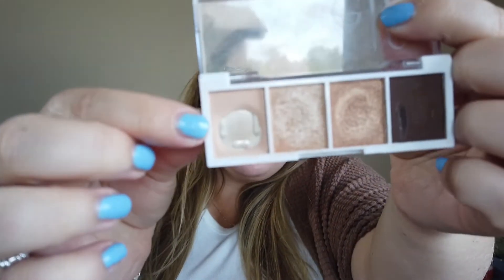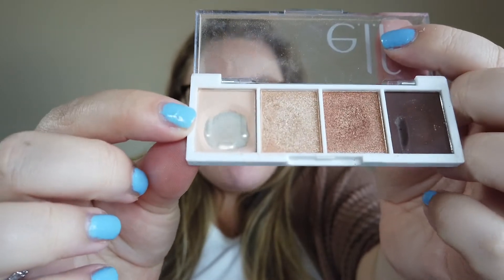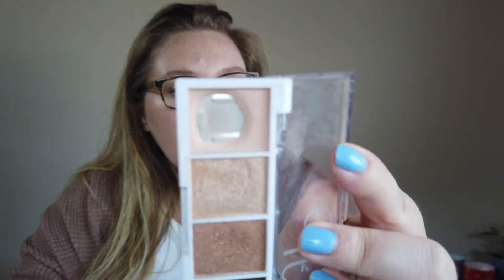Another palette that has pan on it is my e.l.f. bite-sized quad in the Cream and Sugar variety. I have hit pan on the first shade — a matte cream bone-type shade — and I'm working on finishing it up, so I have quite a bit of pan showing. I use this shade to set my eyeshadow primer. My goal was to go through and hit pan on all these shades in my collection, which I did accomplish, and now I'm trying to finish them up. This whole quad is 3.5 grams total, so it's not even a gram per shadow, but the quality is really, really good.